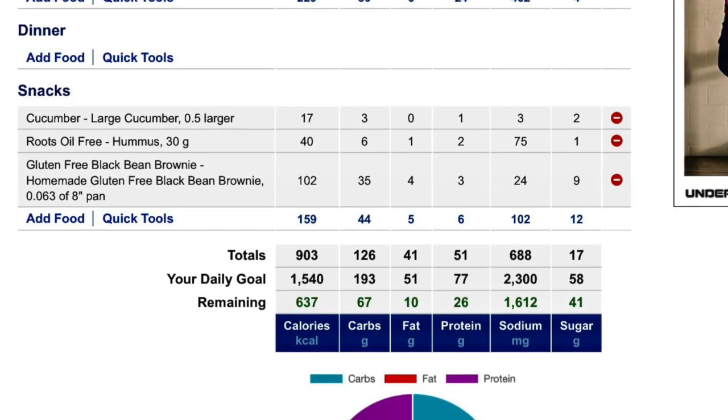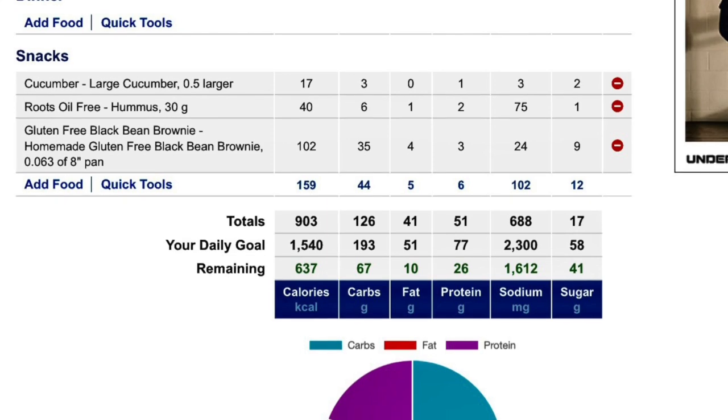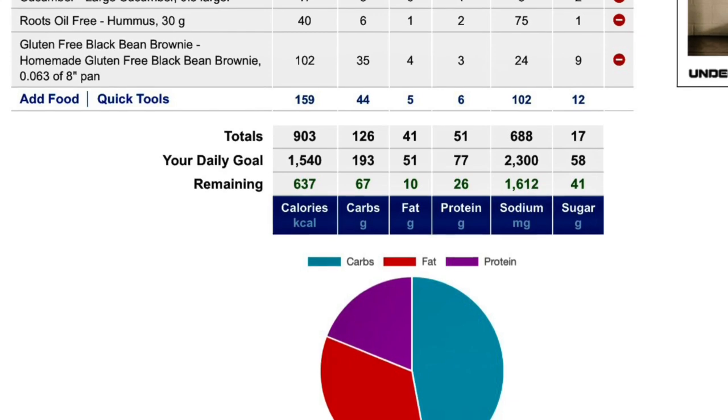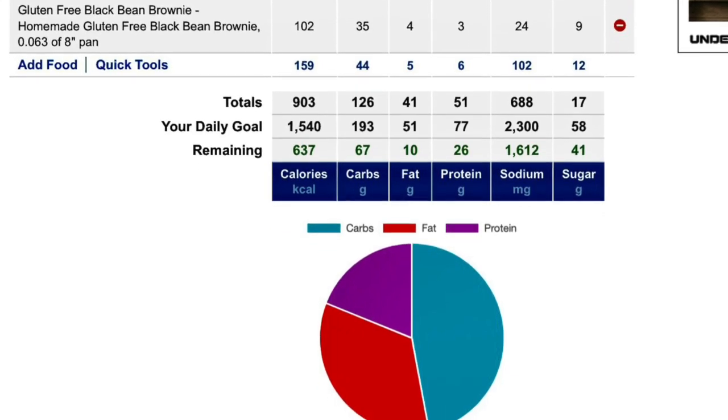I will mention that I have not logged my exercise for the day, but once I do, my total calorie goal will increase, and I will be able to see how many calories I should eat to meet my goal for the day.